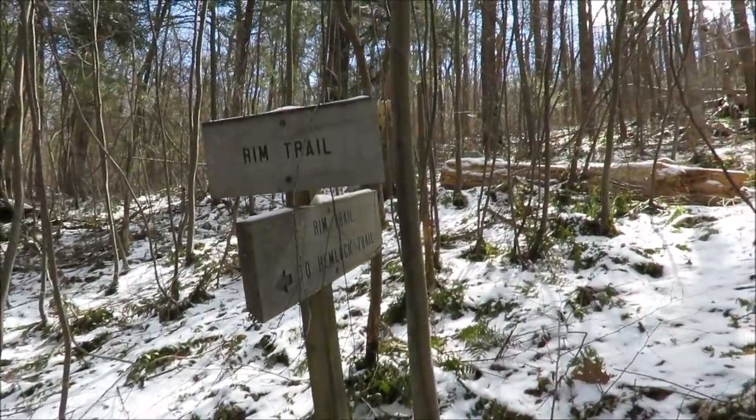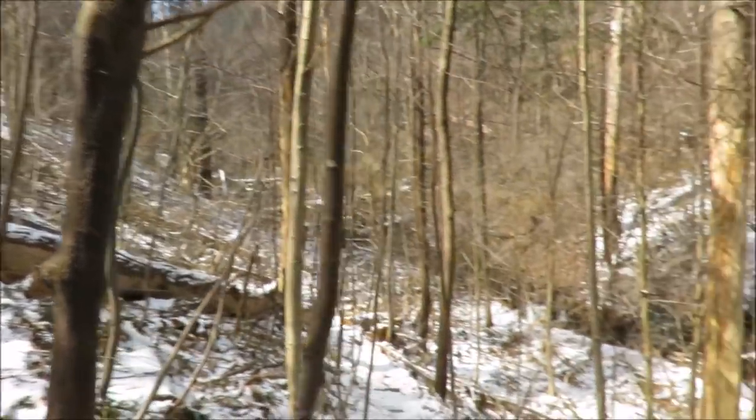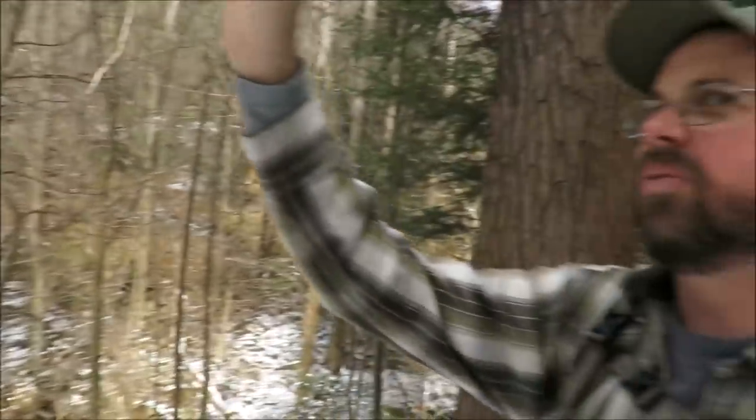I'm at the junction with the Rim Trail and the Hemlock Trail. The Rim Trail continues up that way, and the Hemlock Trail goes that way, but they do meet up further up. I think I'm just going to stay on the Rim Trail and come back on the Hemlock Trail, and then maybe take the road back the rest of the way.